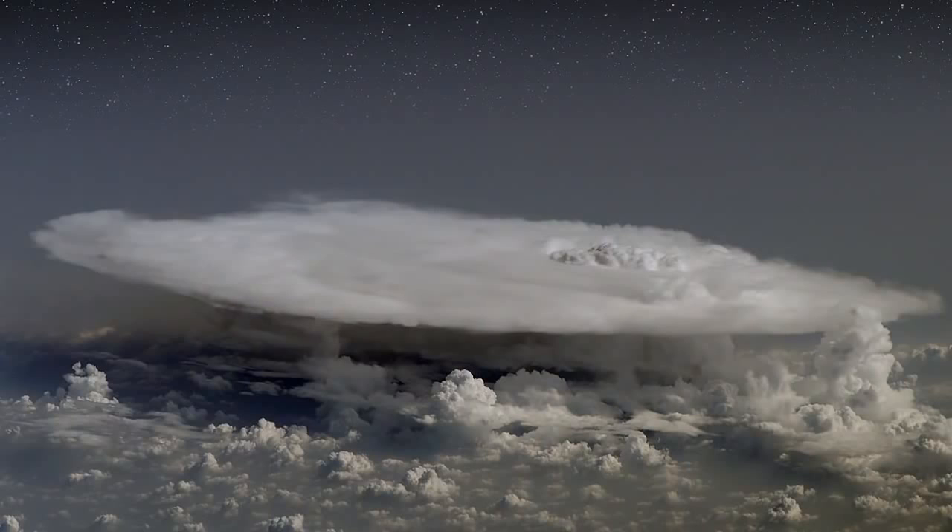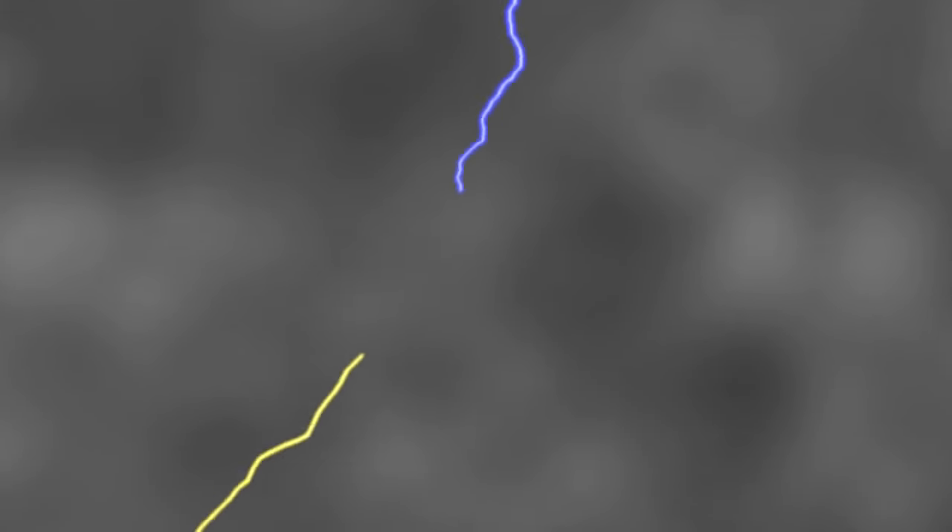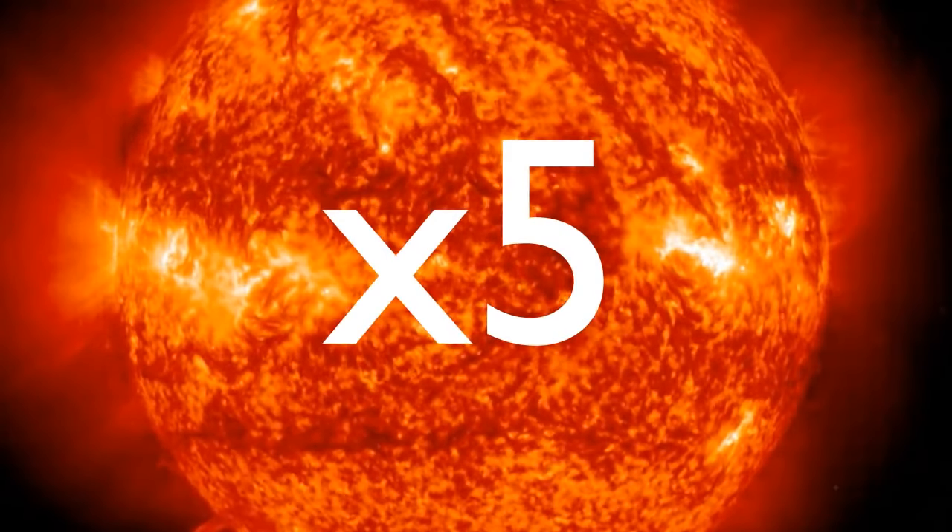Dark lightning may sound like an oxymoron, but there is growing evidence that it is real. Ordinary lightning happens when electric fields build up inside thunderclouds. Electrons rush from one part of the cloud to another to try to cancel out the growing voltage. The flash of light we see traces the path of the charged particles, which heat the air five times hotter than the sun.